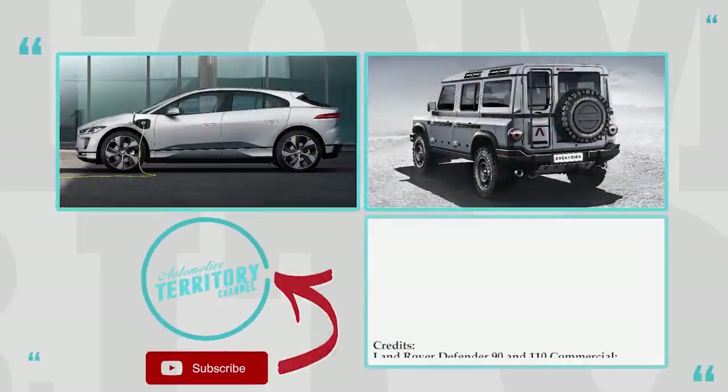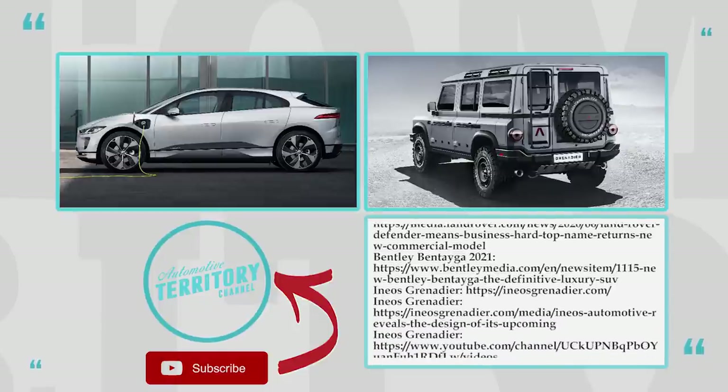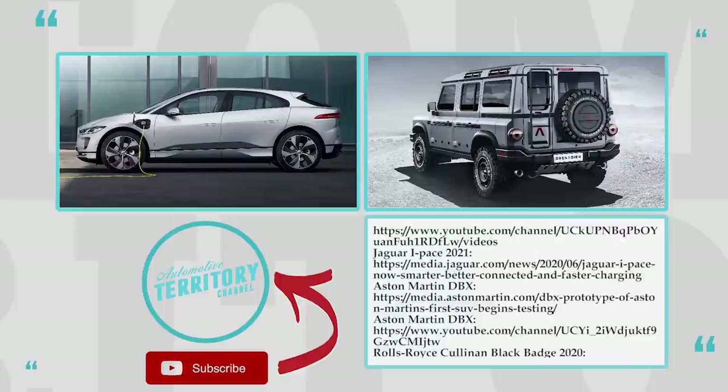Would you agree that British SUVs are barely rivalled in terms of the levels of luxury they offer? How do you like the newcomers from this video? Share with us in the comment section.